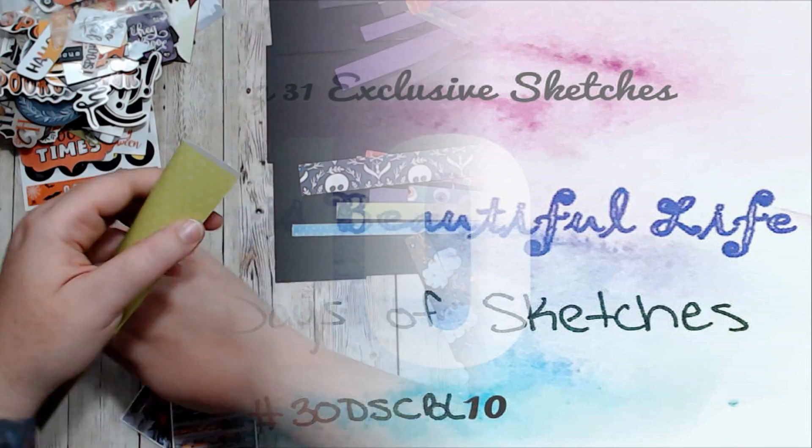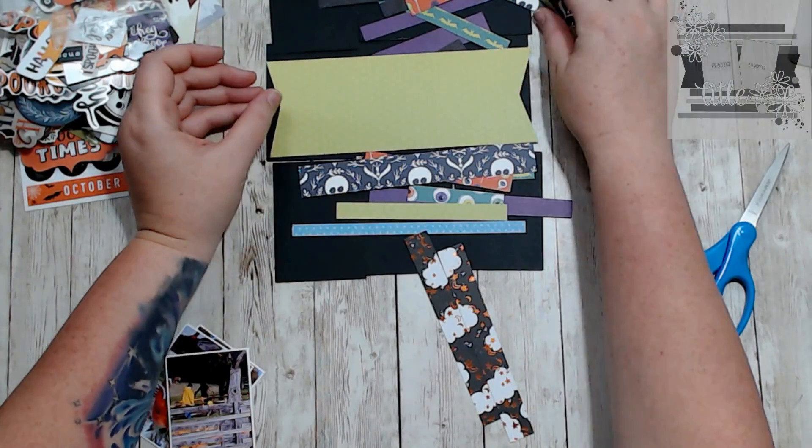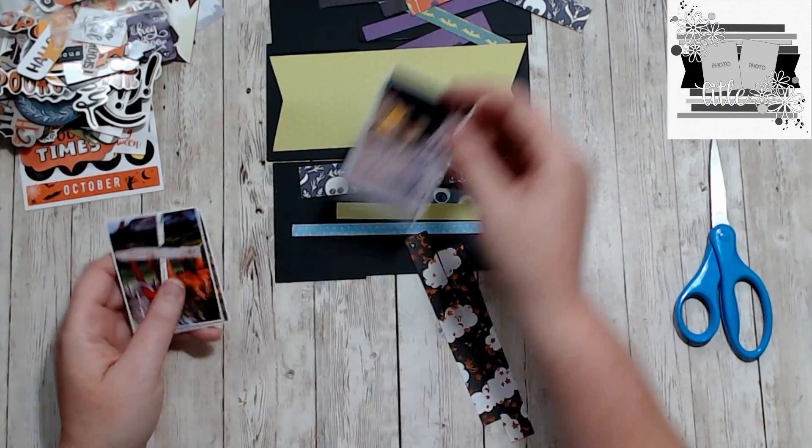Hello, it's Holly with Ivy Cole Creations. Today we are working on sketch 20 created by Sherry Rubini for Christy's Beautiful Life 30 Days of Sketches series.